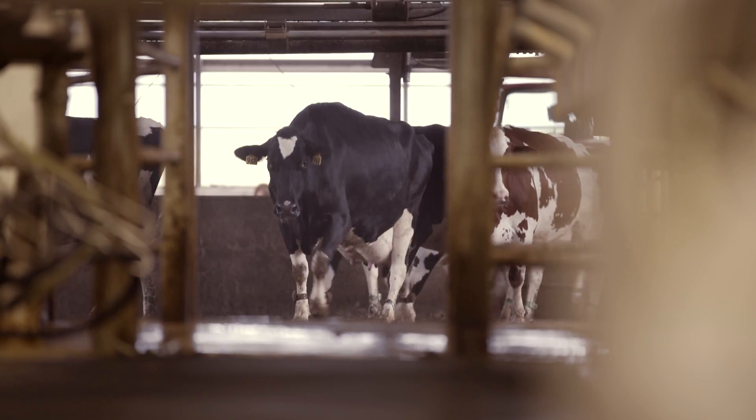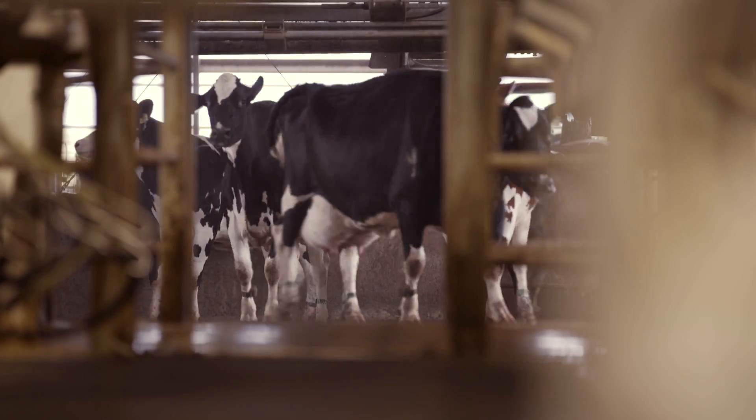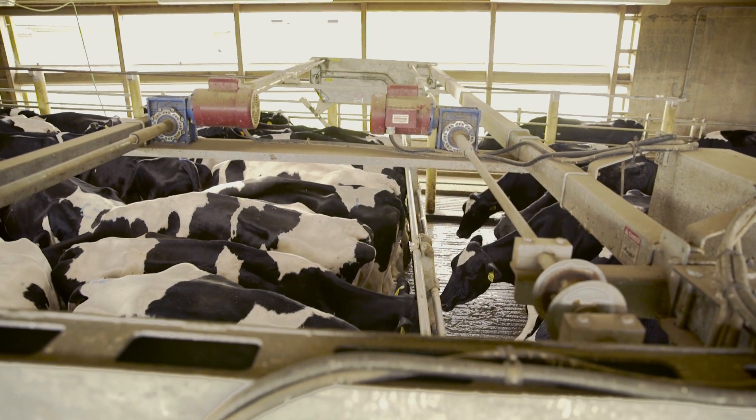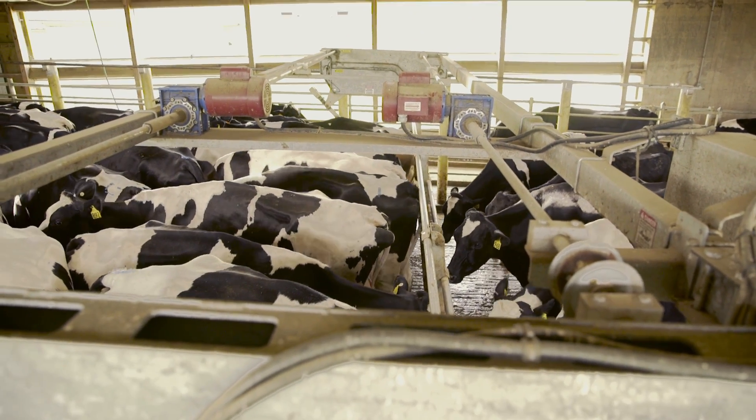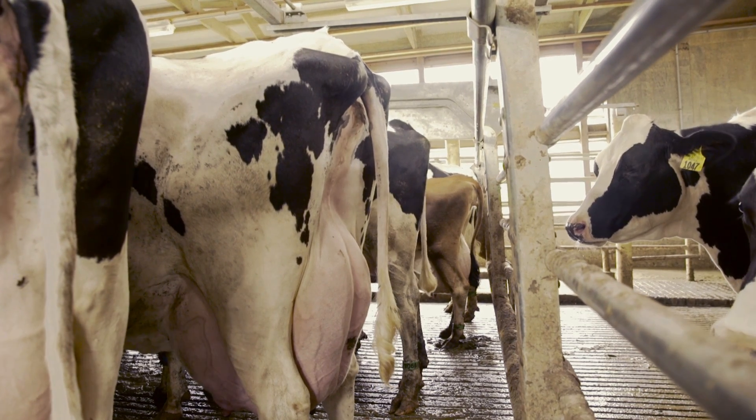As the cows near the milking parlor, they move into a holding pen. Many holding pens have a crowd gate. Proper use of the crowd gate enables you to maintain appropriate space in the holding area for the number of animals you're moving. The important thing is to remember that the gate's purpose is not to push the cows into the parlor.